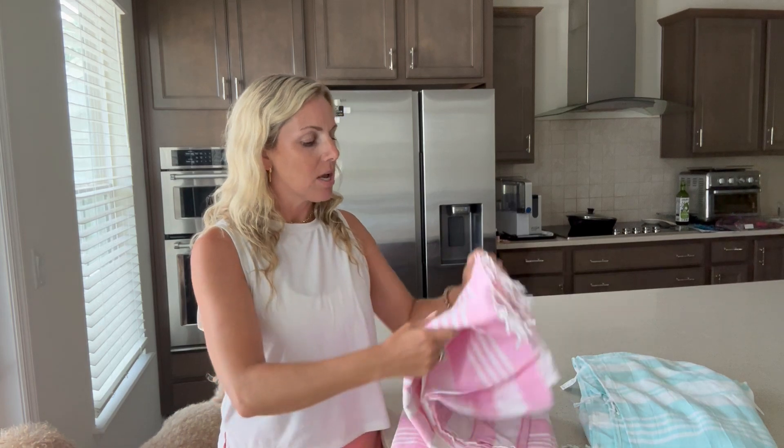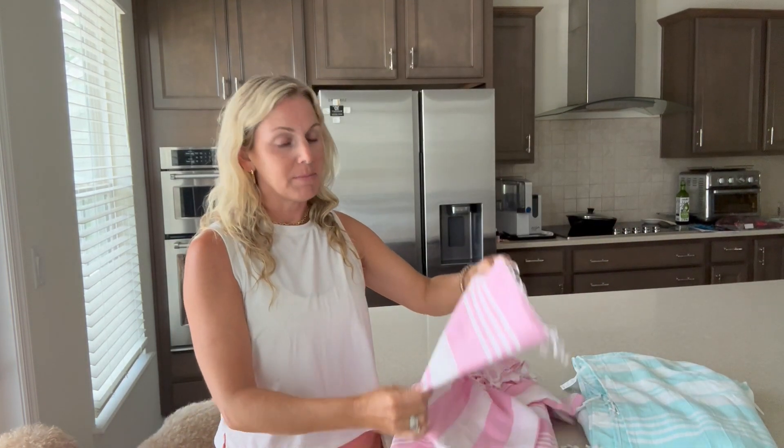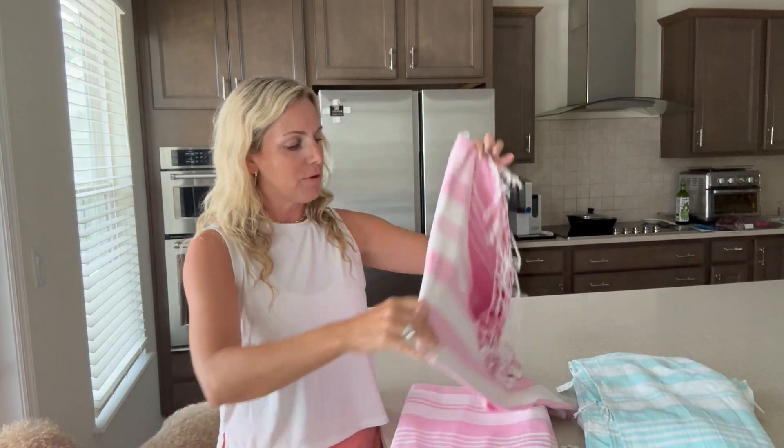I'm going to review today some Turkish towels. I needed some more beach towels and I was looking for the thin Turkish towels. These are 100% cotton and they're a really cute pattern. They come in different colors — I have them here in aqua and in pink. I love the way they look.